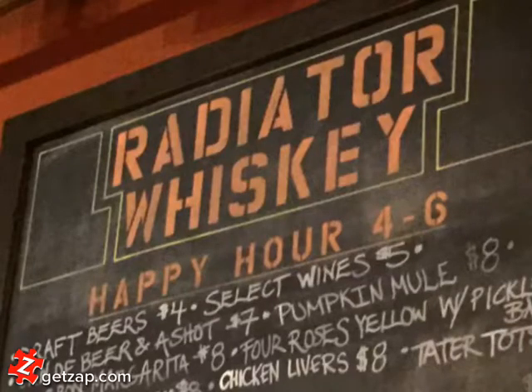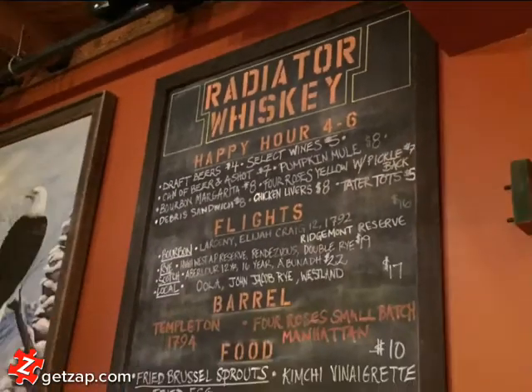For Guy's Night, we recently went to Radiator Whiskey in Pike Place Market in Seattle. It's right next door to Matt's in the Market.